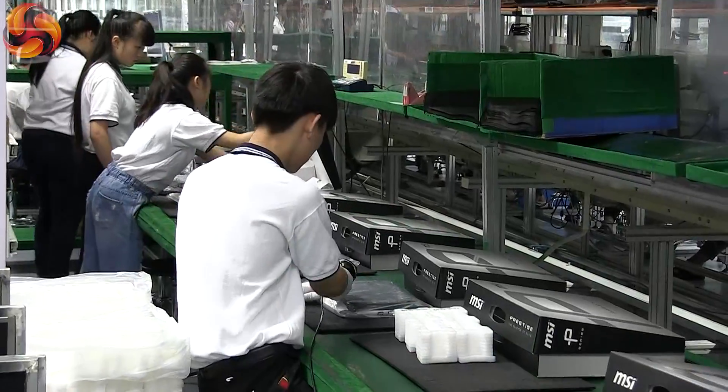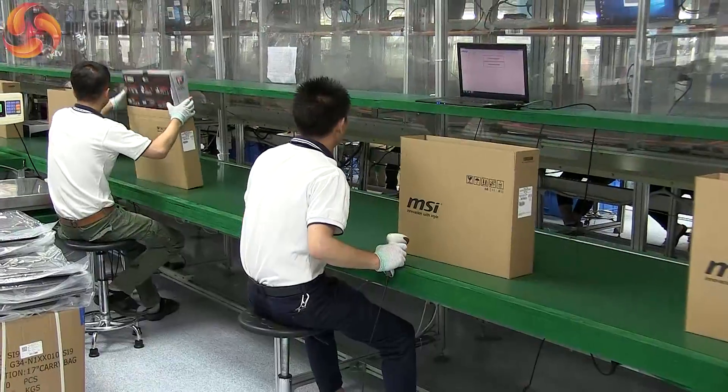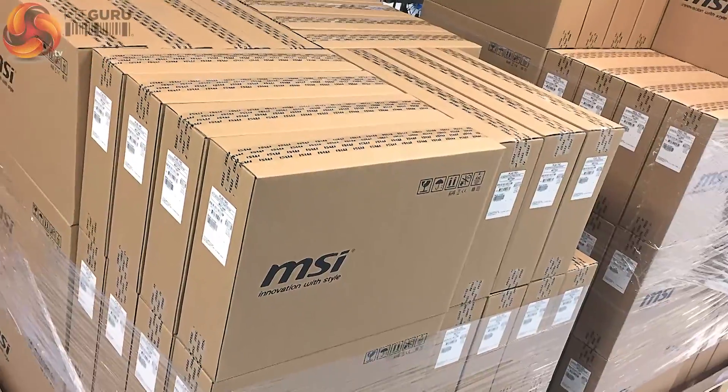We're now in the final stages. Each unit is carefully cleaned, placed inside protective packaging and boxed up, ready to be shipped to stores around the globe.